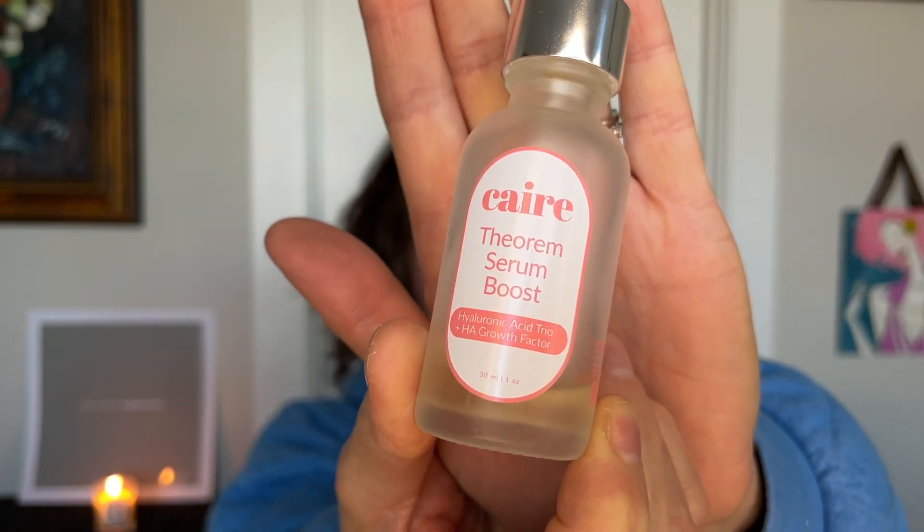This is the Caire Theorem Serum Boost — it's a hyaluronic acid serum with HA growth factor. It's a brand created for middle-aged women by middle-aged women. The founders basically realized how their skin changed as they were aging, and all they have are, I think, three hyaluronic acid products. It was a beautiful product and I really liked it. I would recommend it if you benefit from hyaluronic acid, but my skin doesn't seem to especially like HA, so I will not repurchase. It lasted a long time because you need very little — it's very thick.